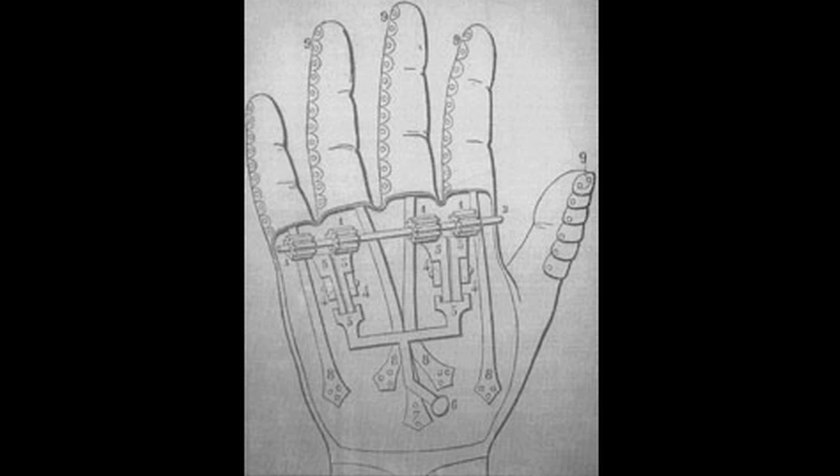I leave you with an iron hand sketch. Who drew it and why was he important to the field of prosthetics? Leave your answer in the comments below, and as always, thanks for watching.